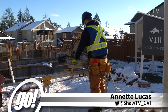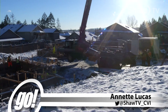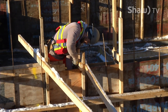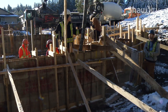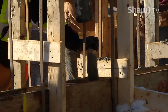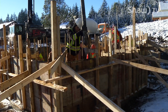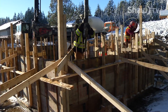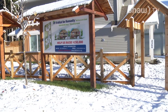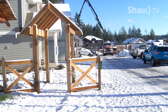Trades and applied technology students from Vancouver Island University are hard at work in sub-zero temperatures at a new housing development in South Nanaimo. Working under the direction of instructors and local construction trades, the students are getting hands-on experience framing walls and guiding the concrete pour for the foundation in what will give a family a hand up in 2017.